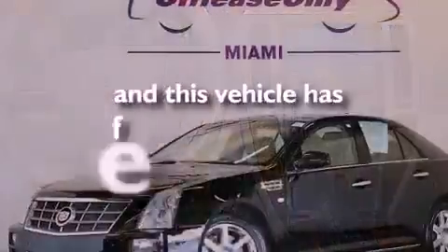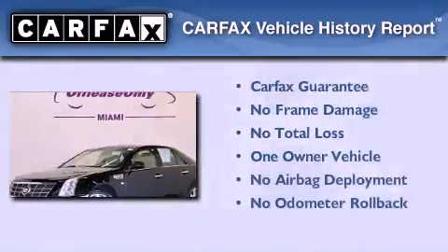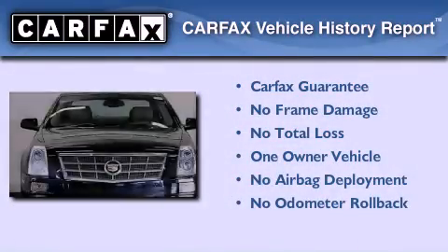This vehicle has fewer than 38,000 miles on the odometer. This Cadillac has had only one owner, and it qualifies for the Carfax buyback guarantee.